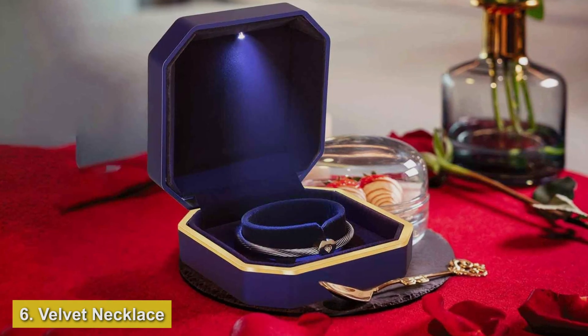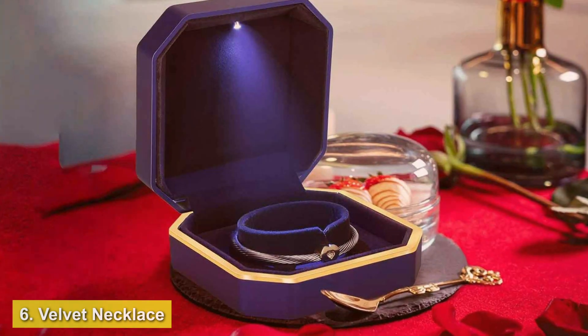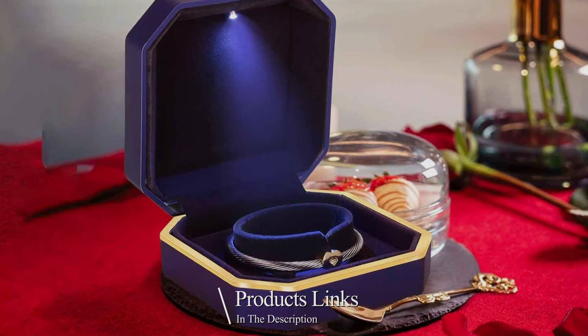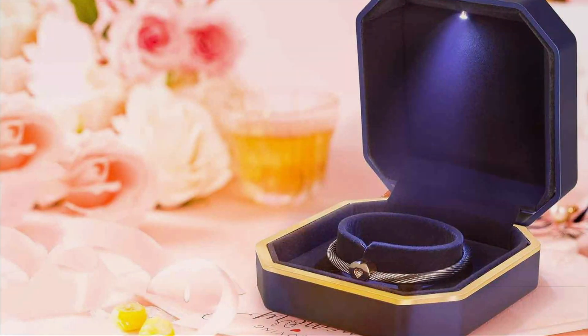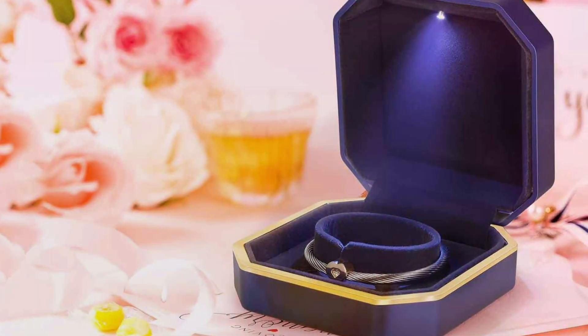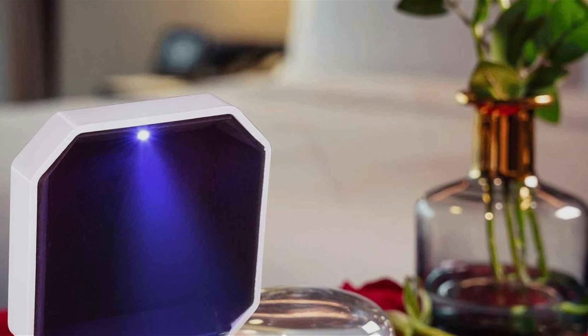Number 6: Velvet Necklace Gift Box with LED Light is a game-changer in the world of jewelry presentation and storage. Its sleek design, coupled with the luxurious feel of velvet, makes it a standout choice for those seeking elegance and sophistication. This box is designed to not only store but also showcase your most cherished necklace, turning every reveal into a memorable experience.